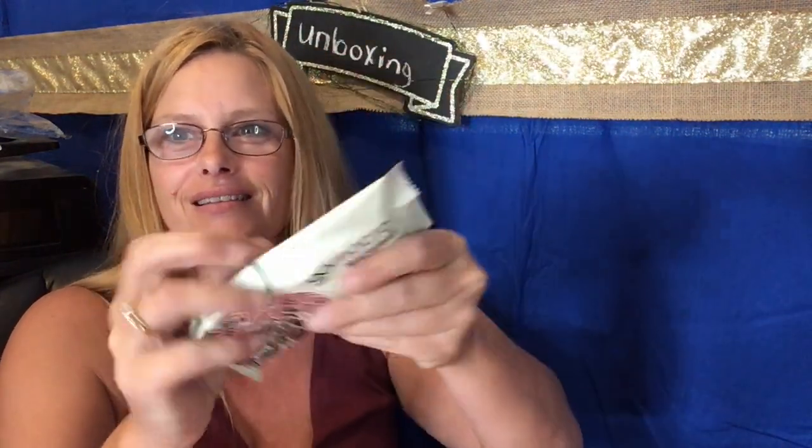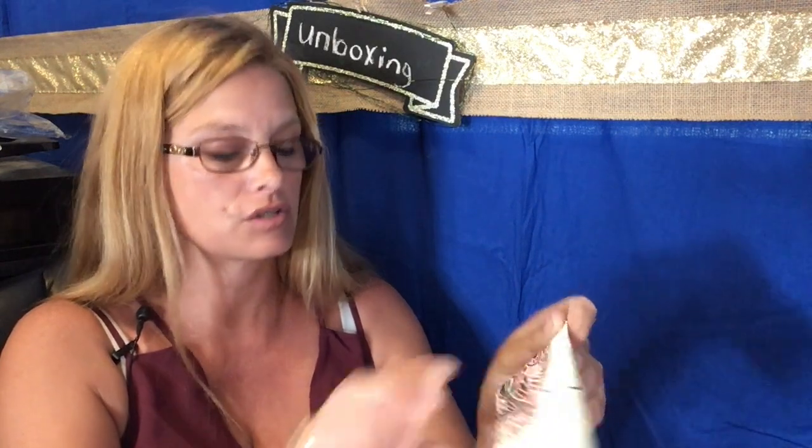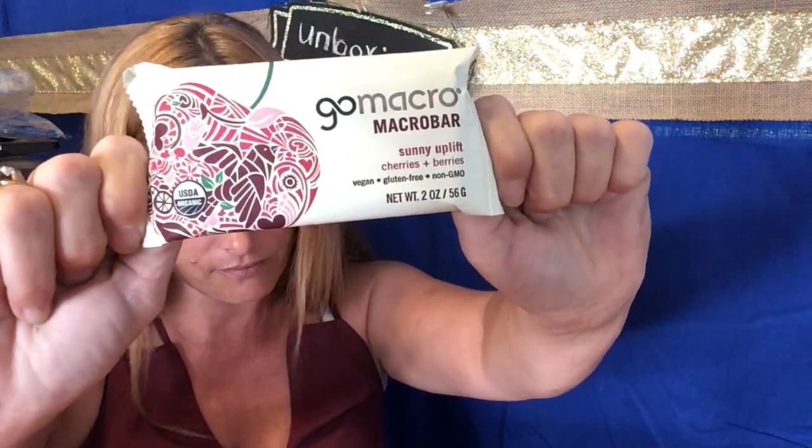Here's the food. I was going to say it's crushed but it's not — it was just folded over sideways. How many calories? One bar is 200 calories. It's Sunny Uplift Cherries and Berries — vegan, gluten free, and non-GMO. That is two dollars and 89 cents.